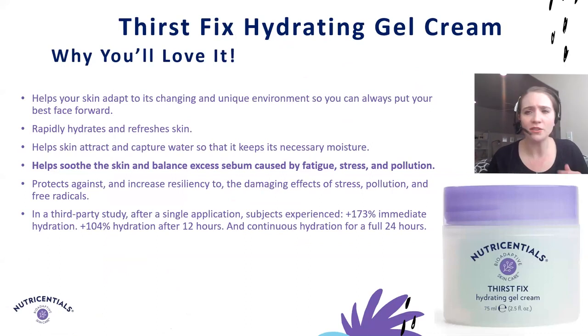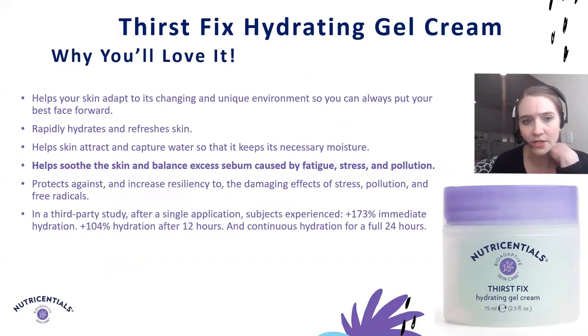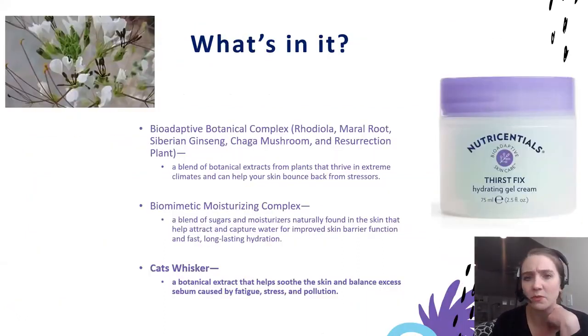Then we have another very fun texture and fun color — our ThirstFix Hydrating Gel Cream. The color actually comes from a special antioxidant, malachite, which gives it a unique color while multitasking as an antioxidant. In addition to providing immediate hydration and continuous hydration for 24 hours, it helps soothe the skin and balance excess sebum caused by fatigue, stress, and pollution — making it a great choice when your skin is feeling oilier. A very important ingredient is cat's whisker botanical extract, traditionally used in food and medicine, known for its high level of polyphenols and flavonoids, which helps balance excess sebum and soothe the skin.